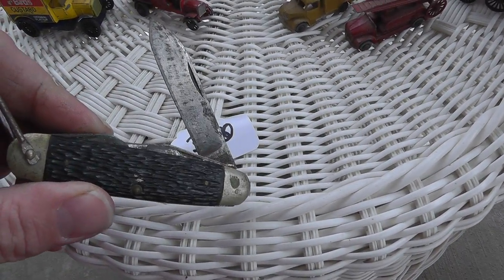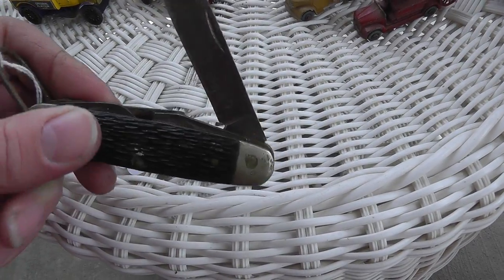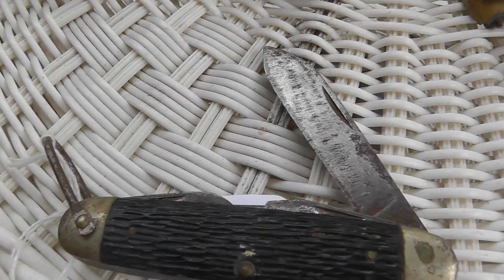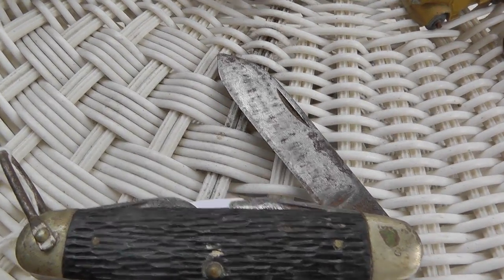Picked up a nice old pocket knife — three bucks. It's a Cutmaster, got a little age on it. Not worth a ton of money, maybe $10 or $15.